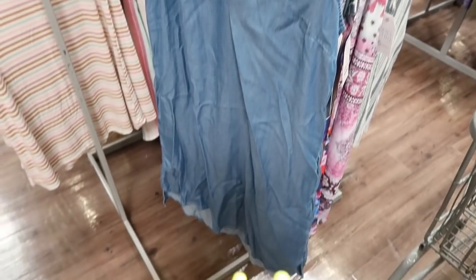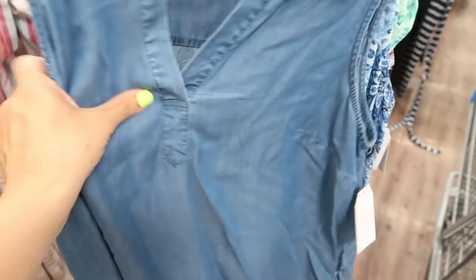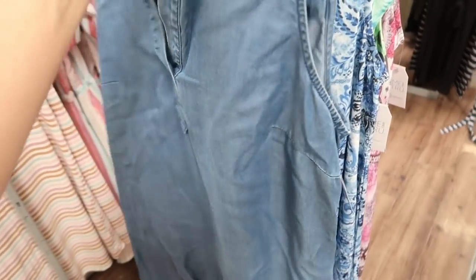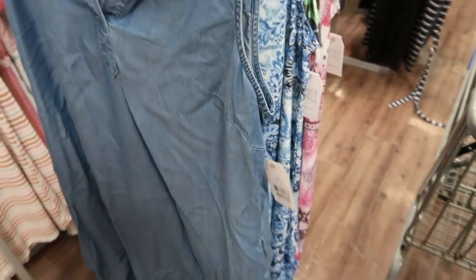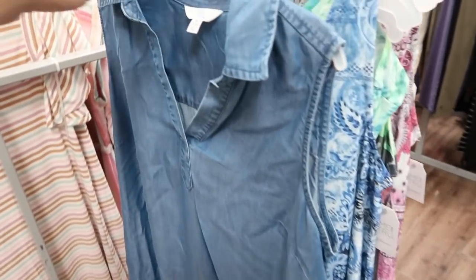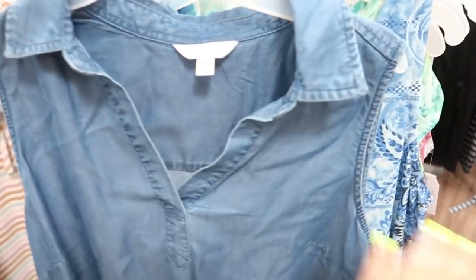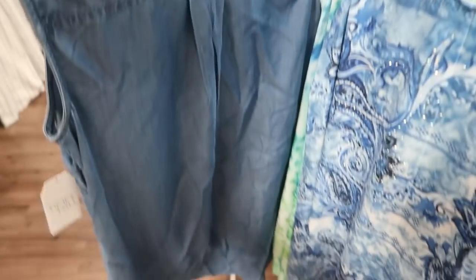I also showed you guys this dress before — I have it in the black. This chambray one is really nice with silky fabric, and it has pockets. It does run a little big; I sized down one and it's still a little oversized. These are normally $14.96 but on sale online for $12.96. It comes in a bunch of prints and colors — I have the black, plus it comes in a palm print, pink tie-dye, and a few others.